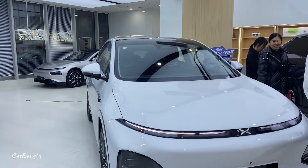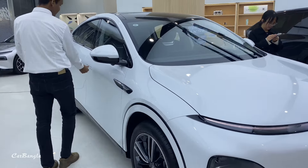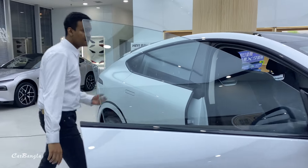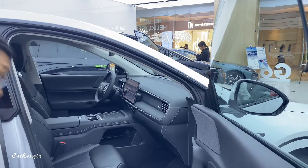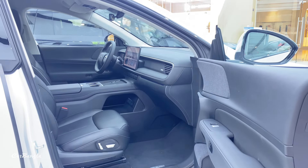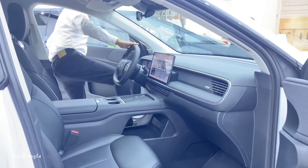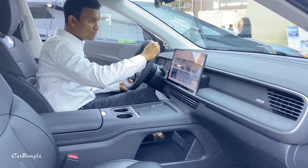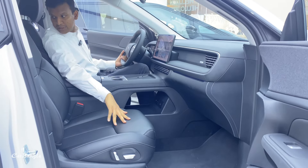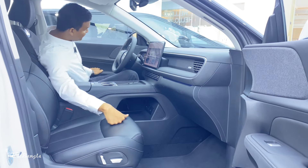I can see the interior of the car — there are a lot of great features. The car is perfect for the new year. I can see the cool interior, and I can see the logo. This is an electric seat, and the seat massagers are open.